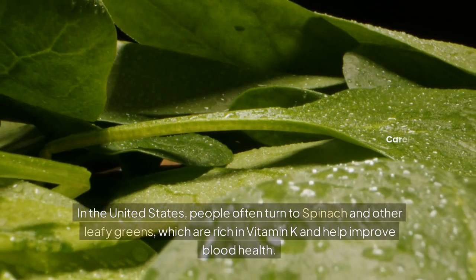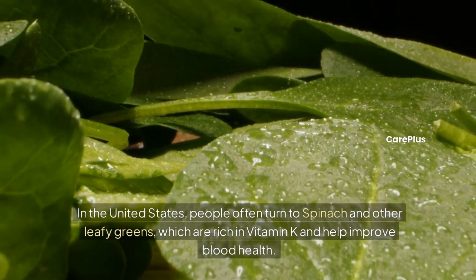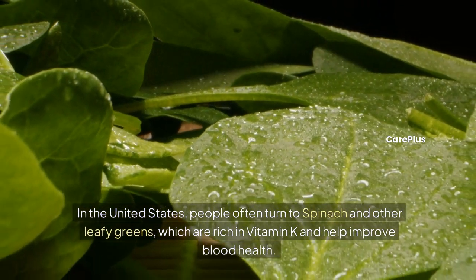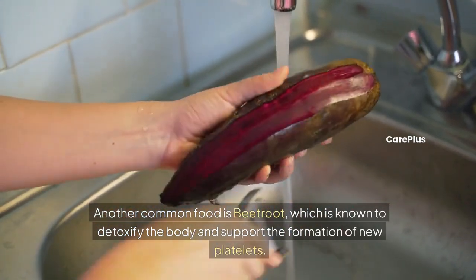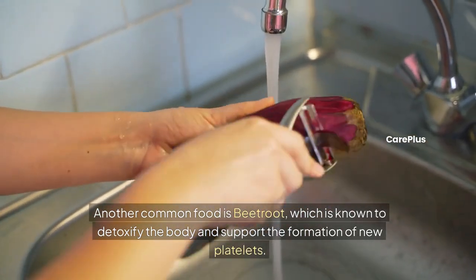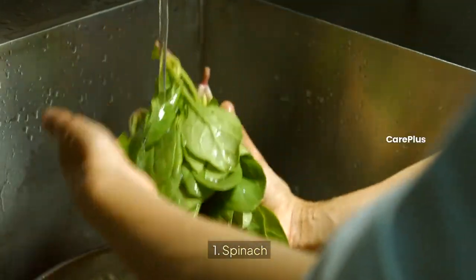In the United States, people often turn to spinach and leafy greens, which are rich in vitamin K and help improve blood health. Another common food is beetroot, which is known to detoxify the body and support the formation of new platelets.